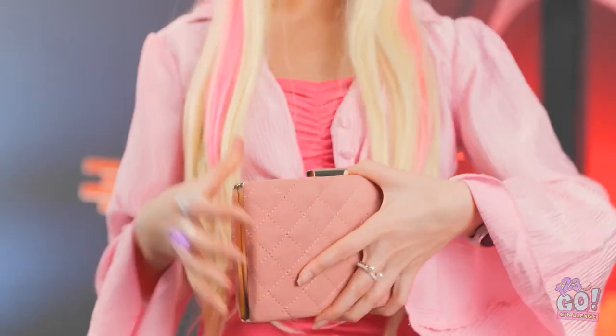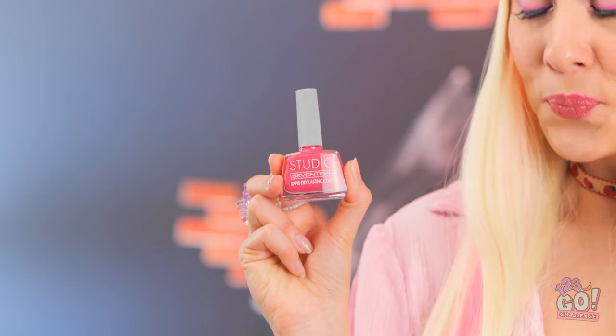Are those spider webs?! Just breathe! It's okay. Honey, you need to fire the maid. But it's okay, I can fix this. I just need my nail polish. Don't worry, I've got this.